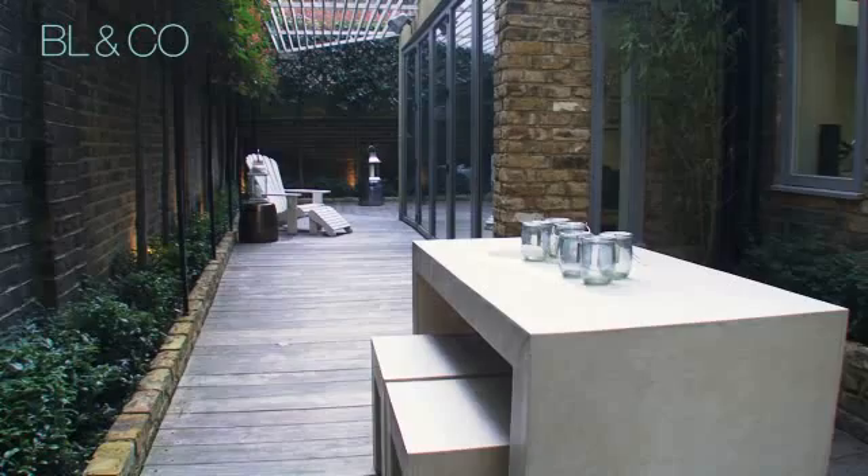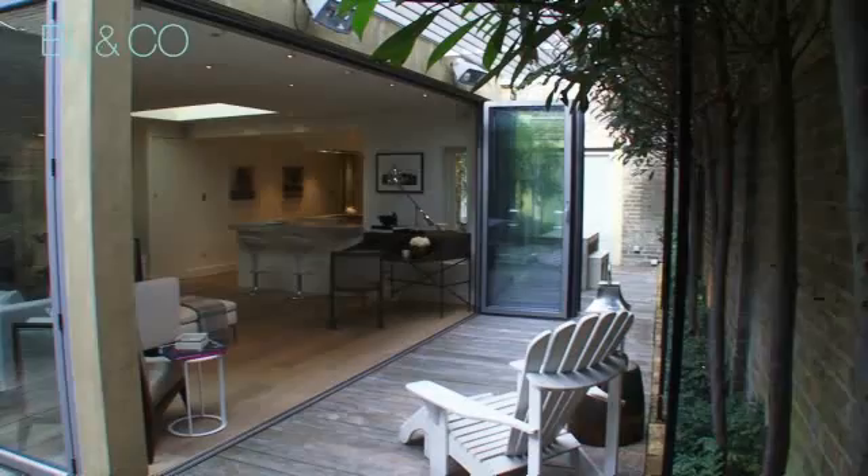Ergonomic folding patio doors open up the space onto an attractive decked patio that's perfect for relaxing and entertaining, beautifully lit and heated in the winter.